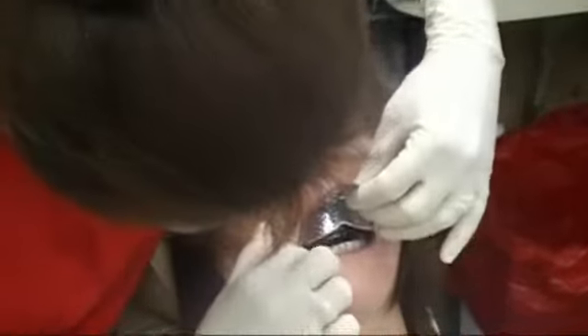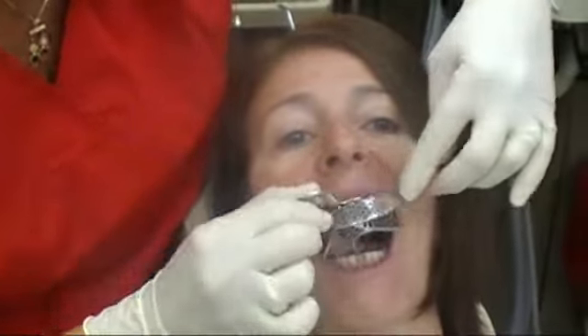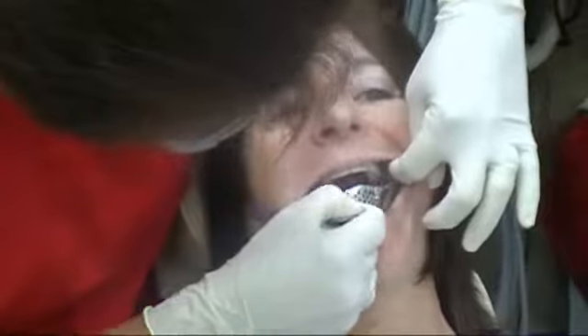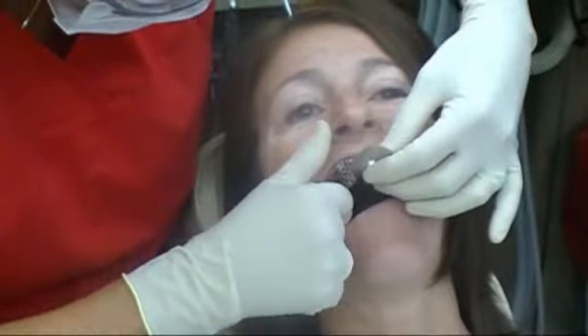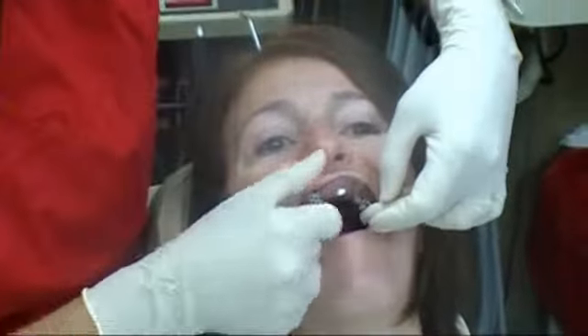Here the patient has been seated and the trays are being tried into her mouth. The accuracy of the tray is very important. It needs to go past the teeth and into the gum areas without touching or pinching the gums. Here you can see that she is trying in the upper tray to be sure that the lips fall correctly and that the tray is extended sufficiently.